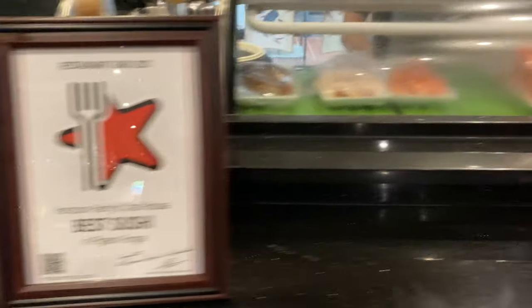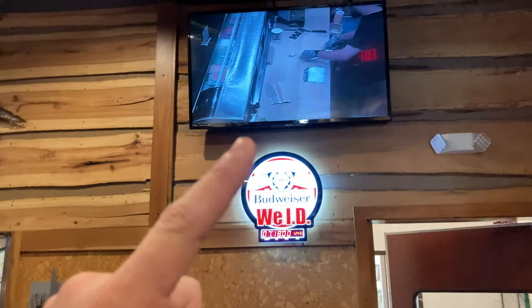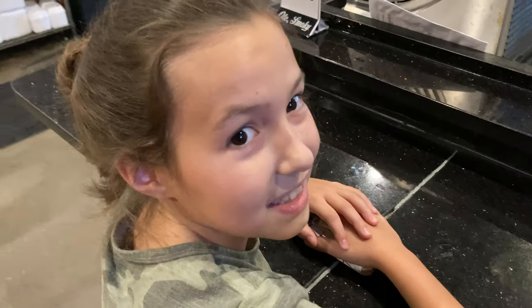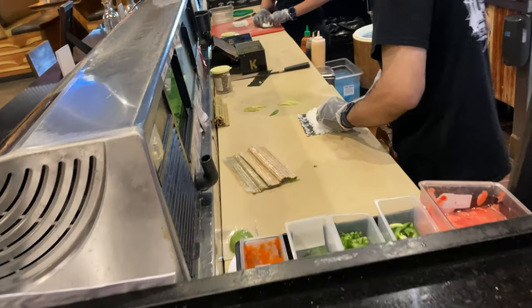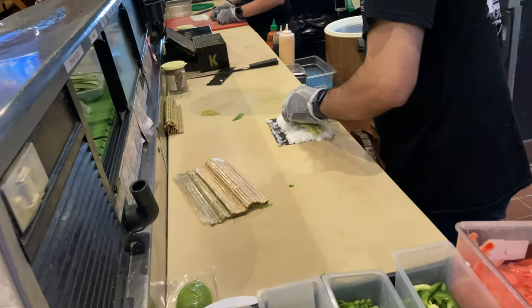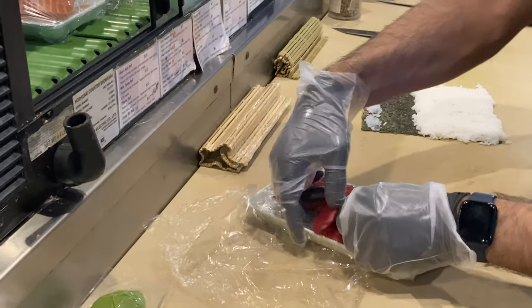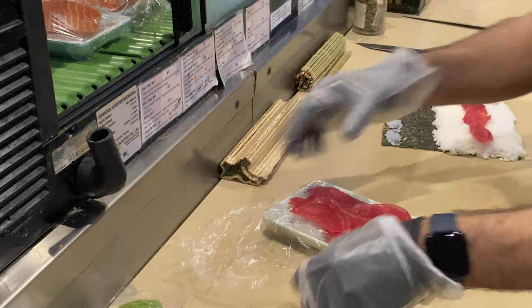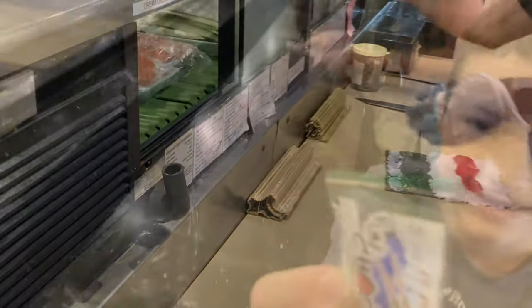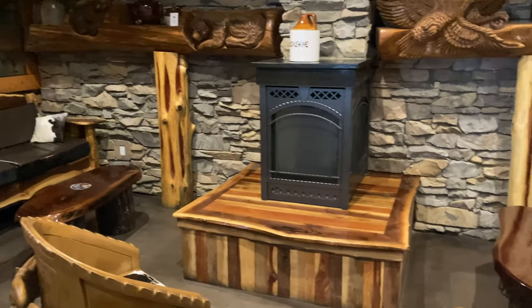They have been known for good sushi — they won an award back in 2021. We've been here for the sushi before; that was the main reason we came. They have a TV up here where you can watch them make your sushi. We came over and enjoyed watching them make our rolls. They also have these awesome little chopstick devices that are great for kids who are learning to use chopsticks.